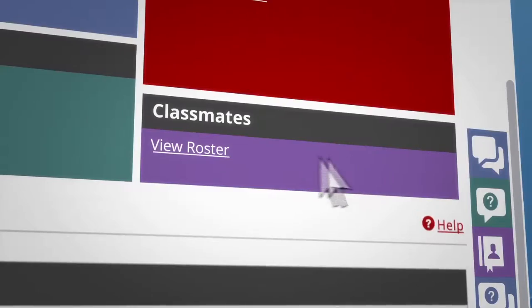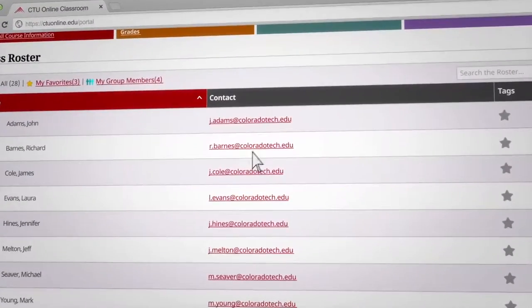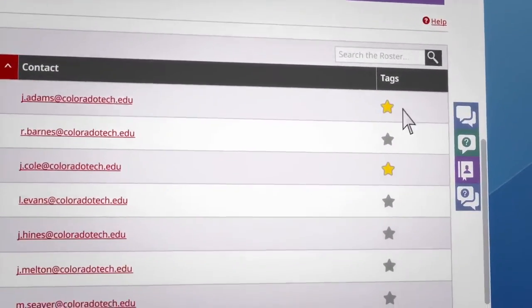In the classmates section, you can view a list of everyone taking the class with you. You can get their contact information, track your group, mark and view favorites, and even tag classmates with keywords.